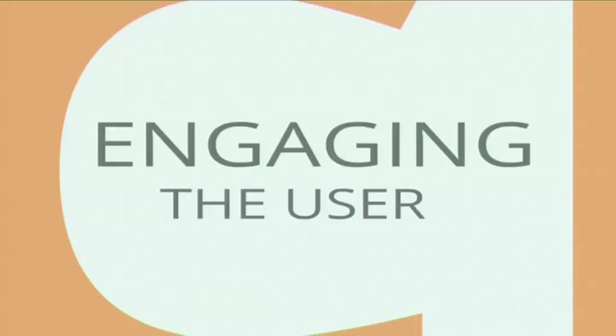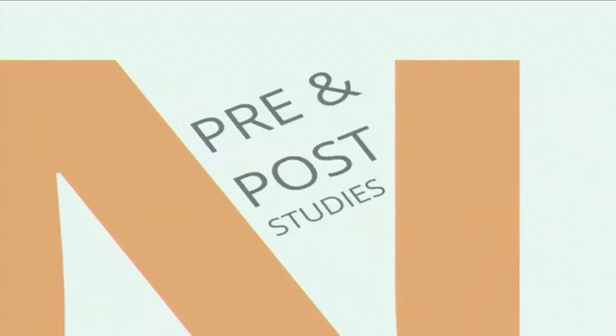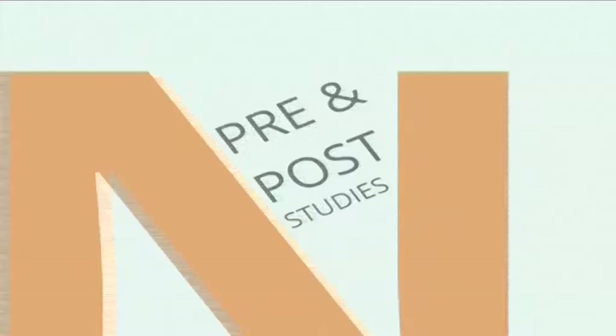First and foremost, evidence-based design means engaging the user — really thinking about who we're designing for and having a conversation about what they need. It also means understanding working cultures: what industry are people in, what is the building for, why are we doing this for them? It also means engaging in pre and post studies — a powerful approach to understand how design shifts people's behaviors. Before the design intervention you study the people and ask what they need. Then you do a design intervention based on that evidence. Then in a post-study you ask the same questions again and see what has changed.